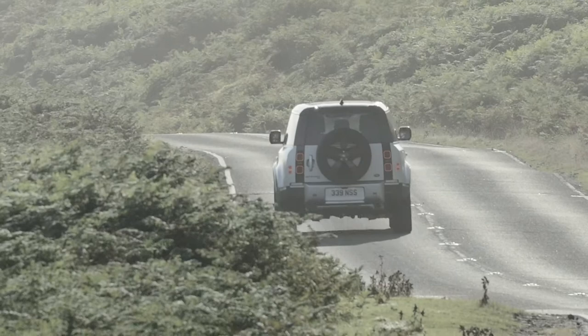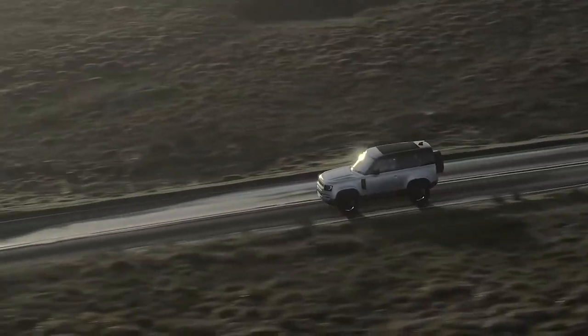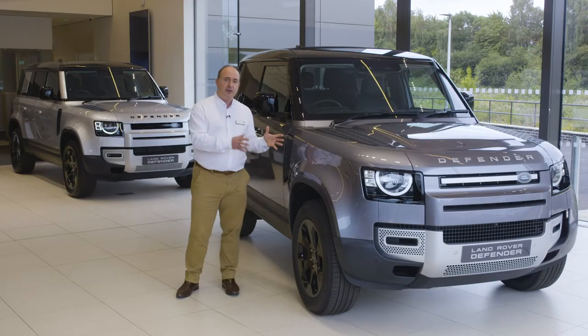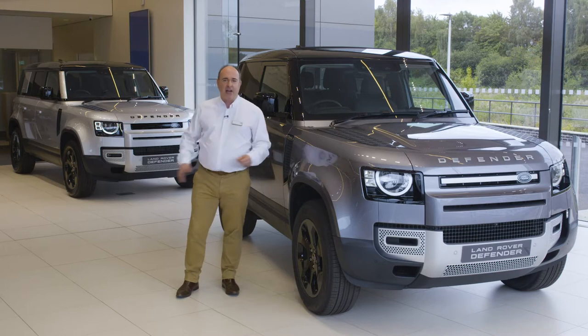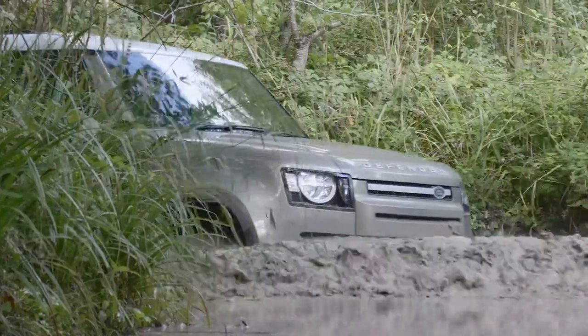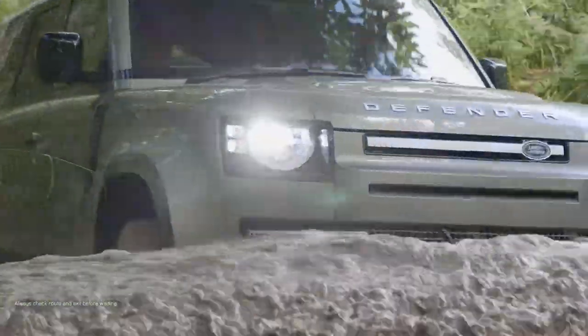The classic silhouette is completed with the spare wheel bolted to the side opening back door. Alpine lights bathe the rear of the cabin with natural light. There are two wheelbases at launch: a three-door compact 90 and a capacious practical five-door 110. Form is still secondary to function.